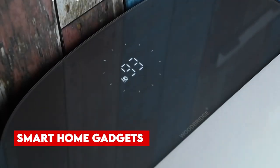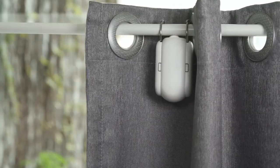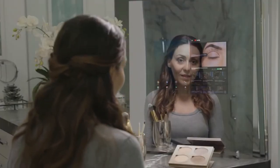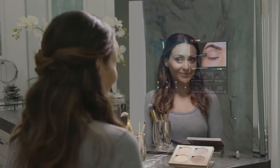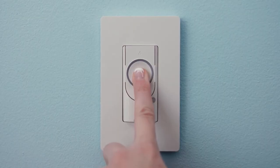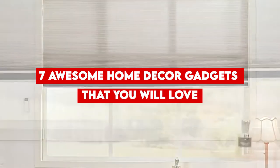Smart home gadgets are more than just smart light bulbs and switches. They also include cool things like smart curtains, mirrors, and robots that work on their own — gadgets you can control with your voice, and many other exciting ideas you might not know about. So join us today as we look into 7 awesome home decor gadgets that you will love.